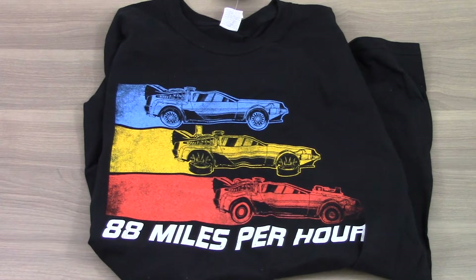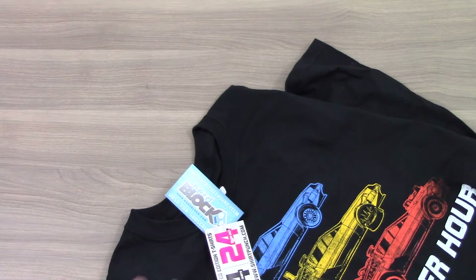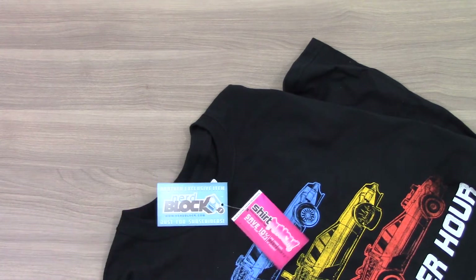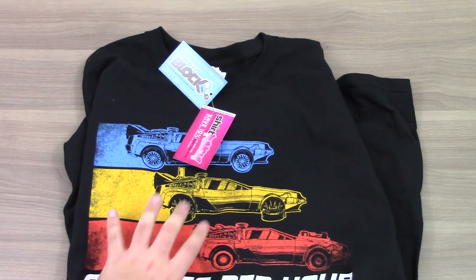Next up is this Back to the Future shirt, and it's just awesome as well. This is a killer box so far. It's an original shirt — I love it that it's Back to the Future themed and it's not a mashup, so total win for me. And it's an exclusive NerdBlock item, a limited edition t-shirt from Shirt Punch. We've gotten shirts from Shirt Punch before, and this one is exclusive for the box.